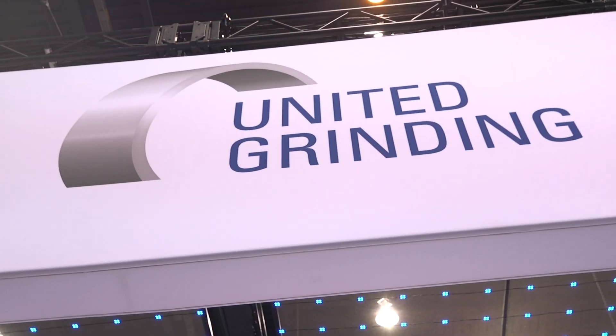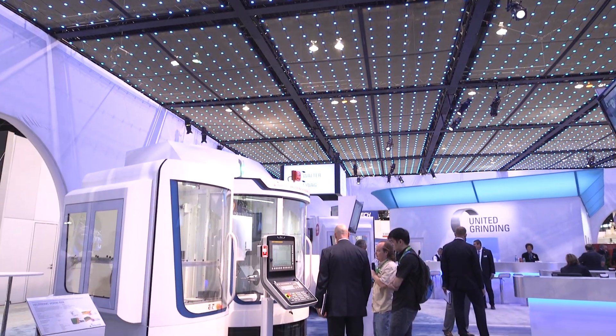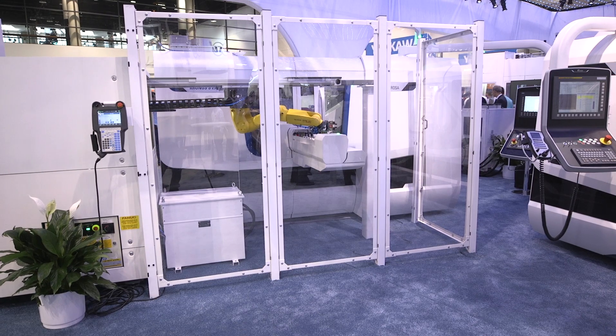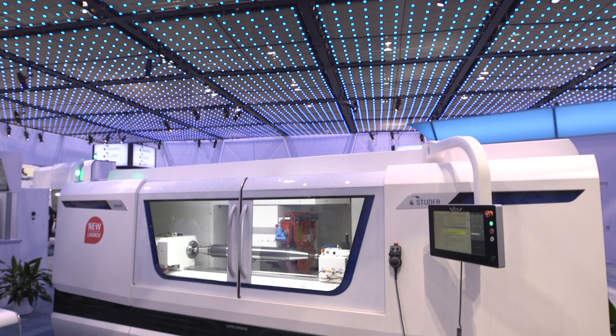We have a lot of exciting products here for all of our customers to see. We have 18 different machines in our booth today, and five of them are making their North American debut, so we really want customers to come out and see the latest and greatest that we have to offer.